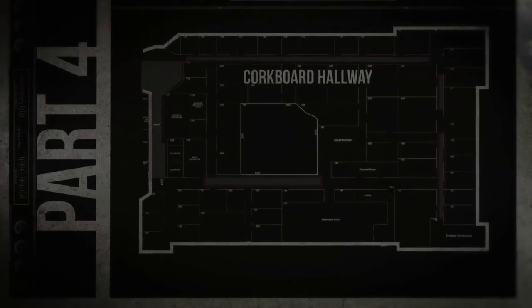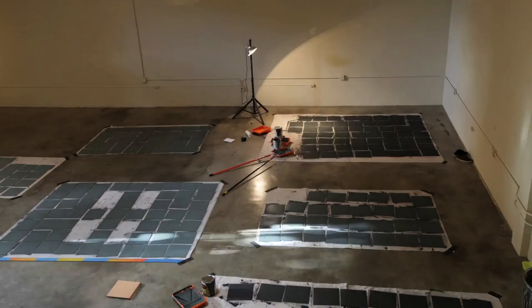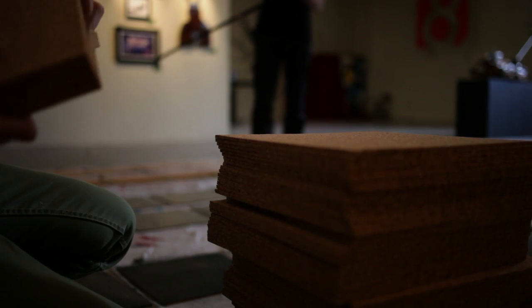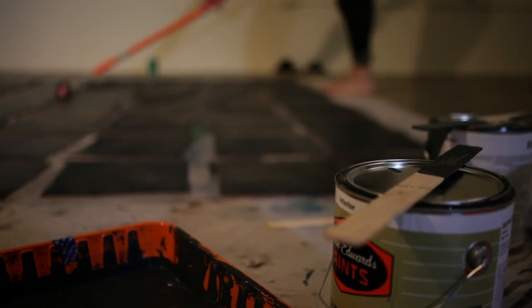Triarch challenged us to create a hallway that would be both utilitarian and visually interesting. There's sort of a line of executive offices meeting up with the multiplayer area. We came up with this concept to create digital camouflage bulletin boards that would cover the entire length of both sides of the hallway.